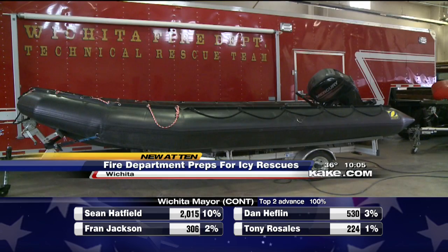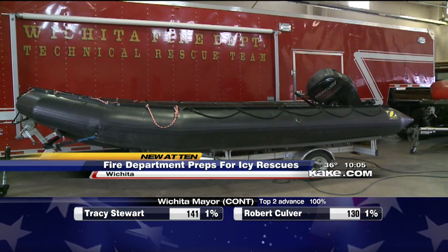When Station 4 gets these types of calls, initial arriving crews will start getting us information whether the person is above the water, holding on to something, or has gone below the water. And that'll kind of clue us in on what gear to get in.